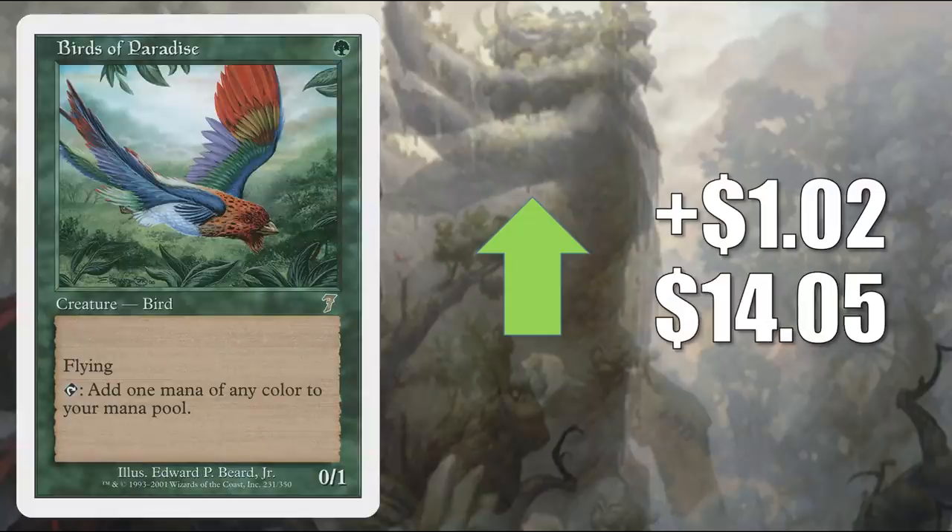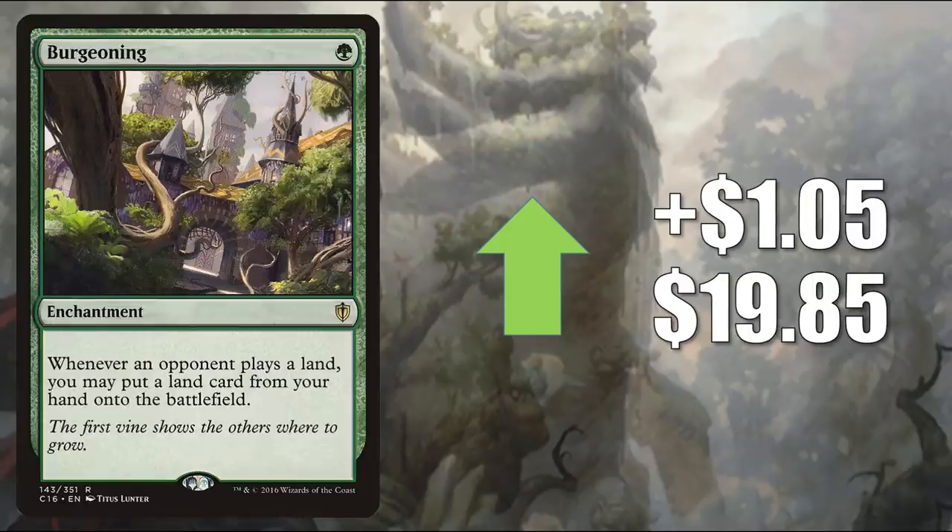Birds of Paradise, the one from 7th Edition, goes up $1.02 to $14.05. This was recently reprinted in a Secret Lair — Ornithological Studies. This is a highly played Commander card, it sees play in Modern Devoted Devastation, and you'll also find it in Legacy and Vintage. Burgeoning from Commander 2016, up $1.05 to $19.85 — another card moving because of the Zendikar Rising landfall support. This would be a good upgrade in the Land's Wrath Commander deck and it's already showing up in a lot of Omnath Locus of Creation deck lists. Currently it sees play in Commander builds like Tatyova Benthic Druid, Lord Windgrace, and much more.